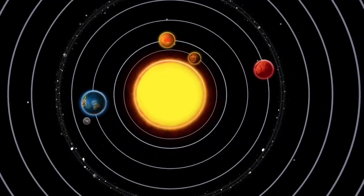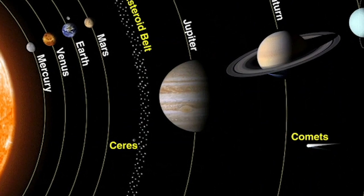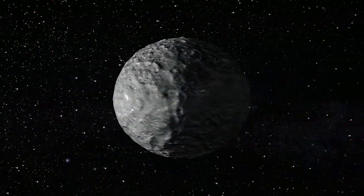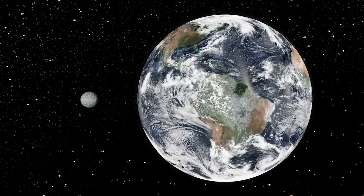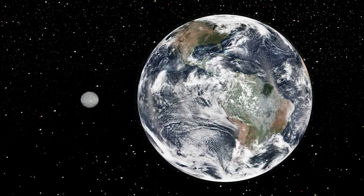So where is Ceres in our solar system and how big is it? Ceres is in the main asteroid belt, just about smack dab in the middle of it. It is kind of halfway between the orbits of Mars and Jupiter. The neat thing about it is actually how big it is. When you think of asteroids, you might think of something small, maybe something the size of your house. But actually, Ceres is about the size of the state of Texas. So it's absolutely gigantic.